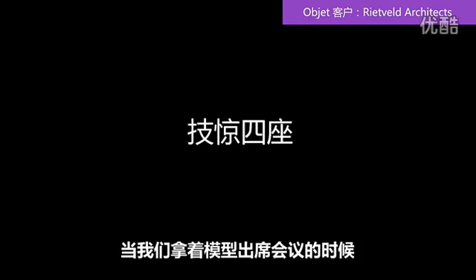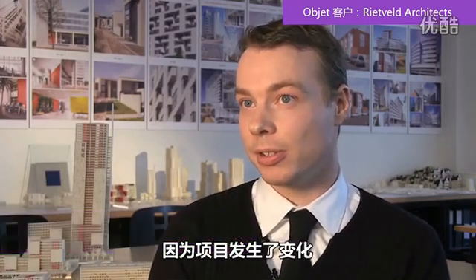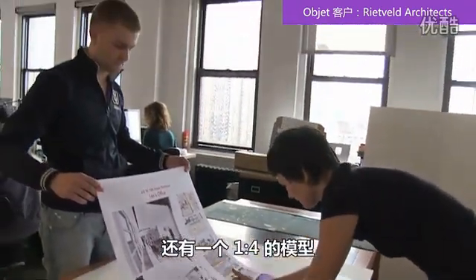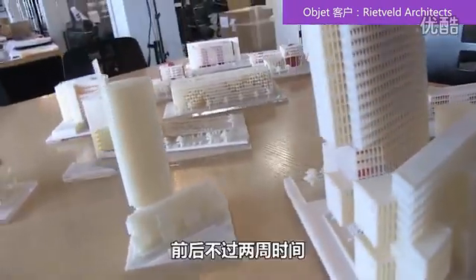There is still very much a wow factor when we come into a meeting with a model. Just two weeks ago we were asked to produce a completely redesigned plan because the program had changed. We were able to be at the meeting two weeks later with not only drawings, calculations, and renderings, but a 1:400 model on the table saying this is the new design. They know that they can only get that from us and not from their other architects.